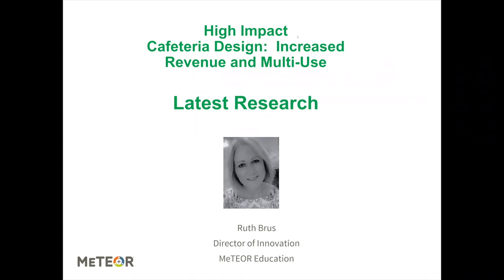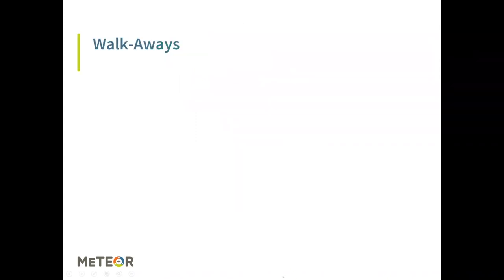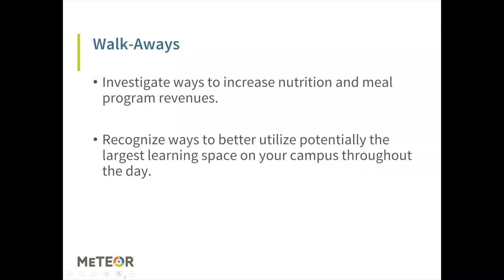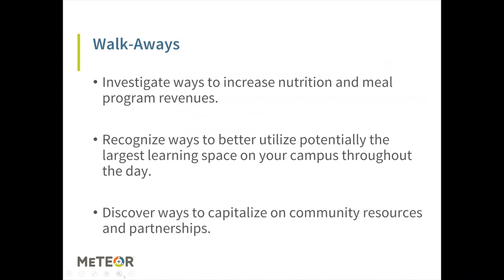Our time's beginning, so I'm going to go ahead and begin our session. During this session, our key main things — your three walkways — are that we're going to investigate ways to increase nutrition and meal program revenues, recognize ways to better utilize potentially the largest learning space on your campus throughout the day, and discover ways to capitalize on community resources and partnerships.